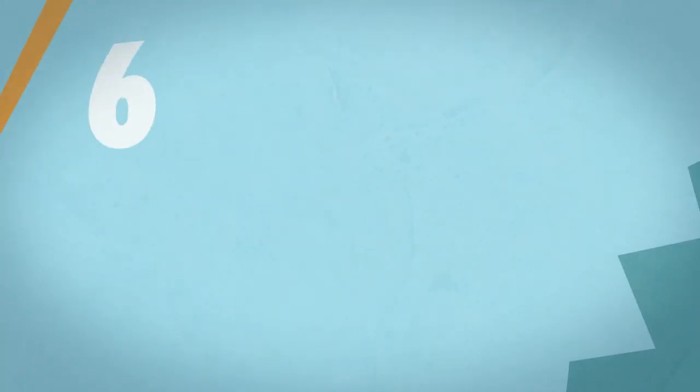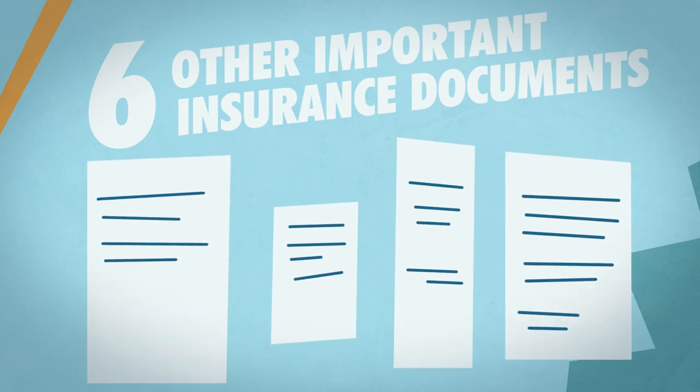Number 6: Other important insurance documents — particularly disability insurance or any disaster-related insurances: flood, homeowners, renters, whatever you've got.